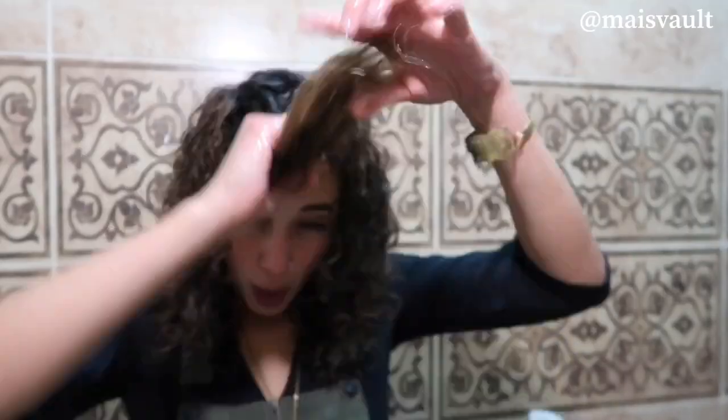My hair is thickest right here in the back, so I section it and really focus hard on this area. It's also the frizziest and driest for me, so I've learned over the years to really concentrate product there so it gets a lot of moisture. Just fill it up, fill it up — it's coming back to life. Last but not least, water, water, water.